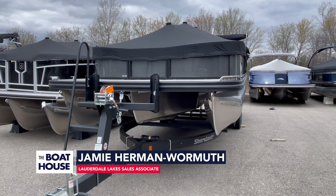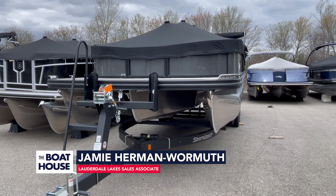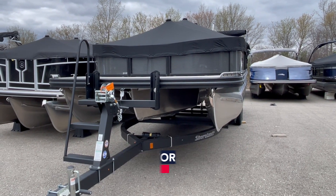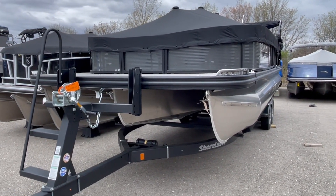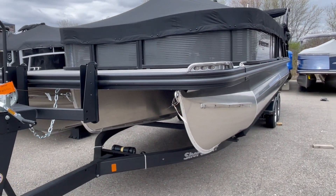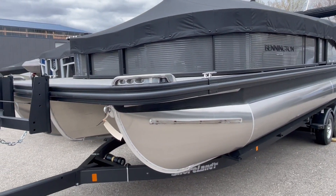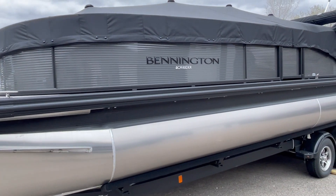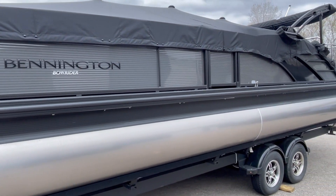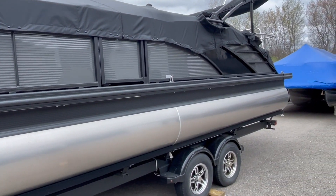Hello, this is Jamie with the Boathouse on the 2024 25-foot LTSB. This is the Bennington Bowrider series. The Blackout package does have stainless steel docking lights and navigation lights. The exterior is anthracite with an accent of midnight black.